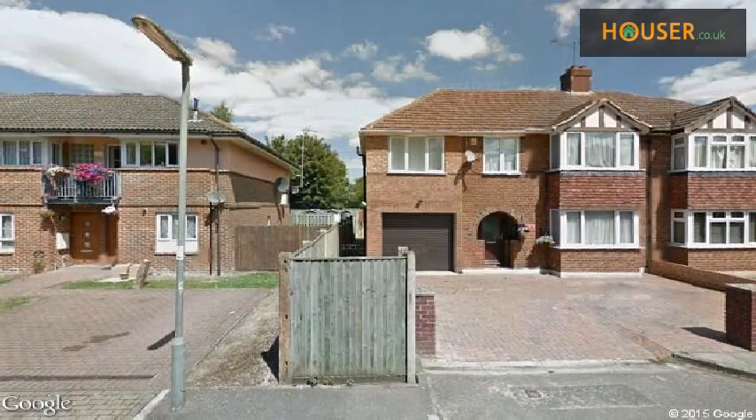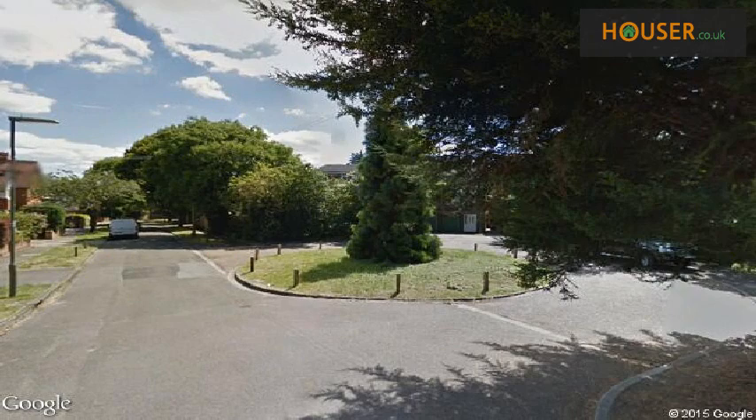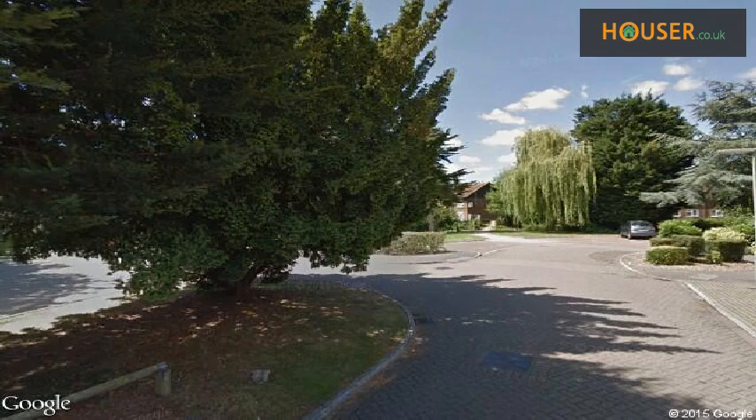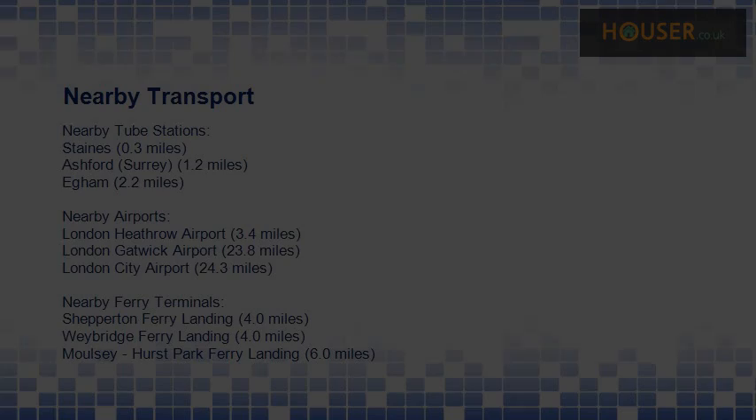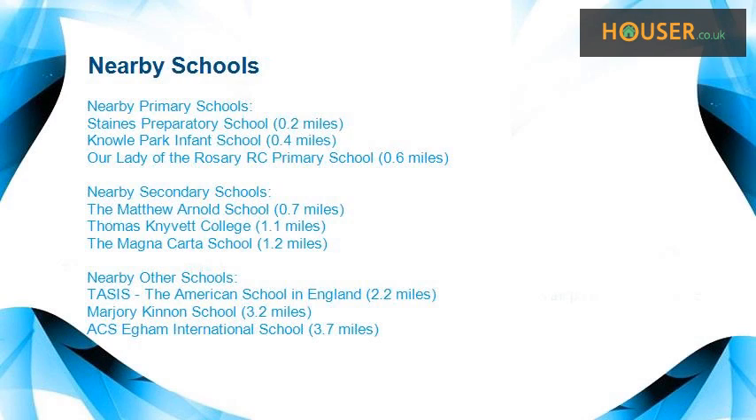Explore this property's neighborhood. This property has easy access to different transport links. Some excellent schools are near this property, making it an ideal choice for a family.